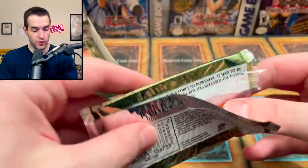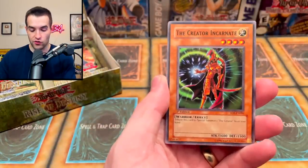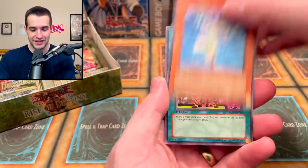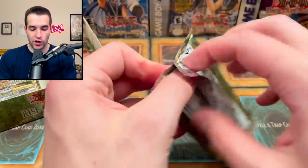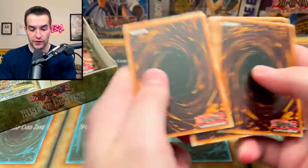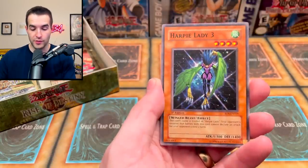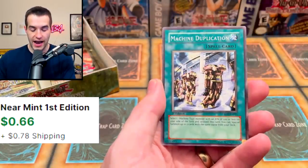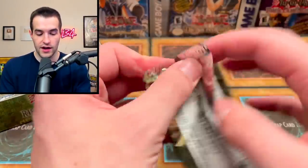So far we have a super rare and an ultimate rare pulled. Pack five: Mokey Mokey Smackdown, The Creator Incarnate, Woodborg Inpachi, D.D. Koichi — all right! Rock from the Valley of Haze. Pack six: Element Magician, Back to Square One, Zings and Who, and Sasuke Samurai Number 4. Pack seven: Harpy's Hunting Ground — pretty good card — The Creator Incarnate, Element Saurus, Element Magician, Tactical Espionage Expert, Harpy Lady 2 and 3, and Machine Duplication — a very nice copy of that rare.